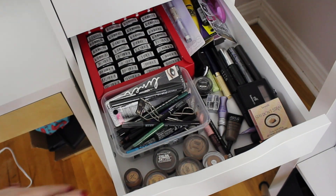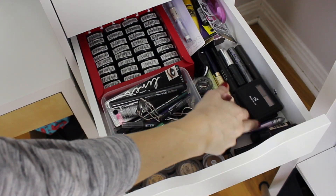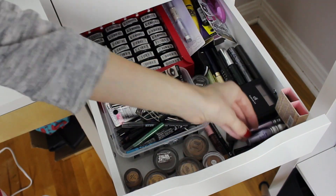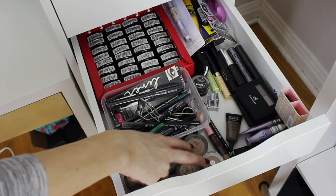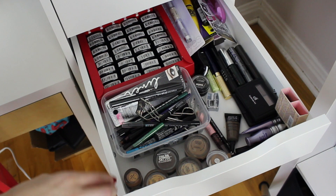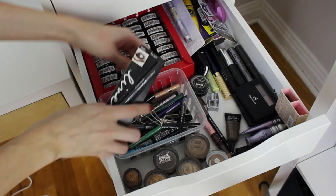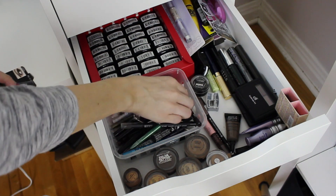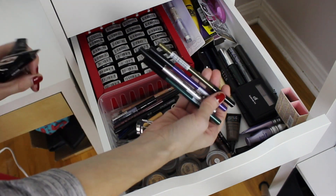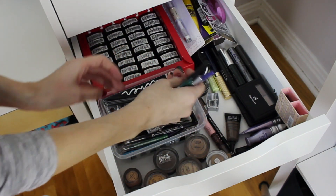In the first eye drawer I have some eye primers: Benefit Stay Don't Stray, the ELF ones, the Lorac one, the Tarte one, and the Primer Potion. I have cream shadows from ELF, a MAC one, some Maybelline ones, some Tarte ones. I have a bunch of eyeliners — Maybelline, Sleek, some NYX ones. These don't recommend if you have contacts because they make your vision blurry. I have some Glitter Liner by NYX.